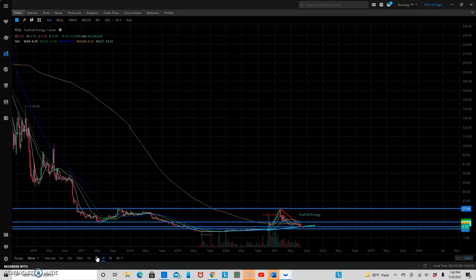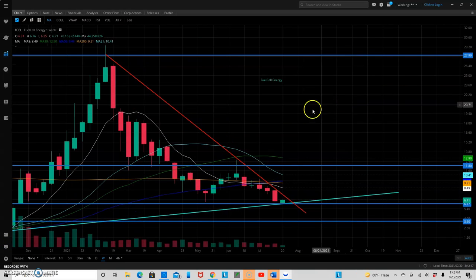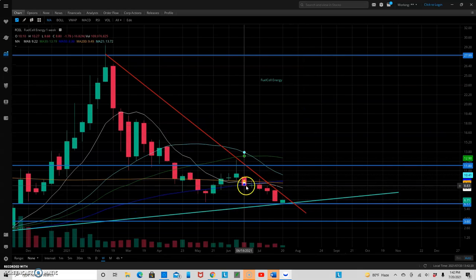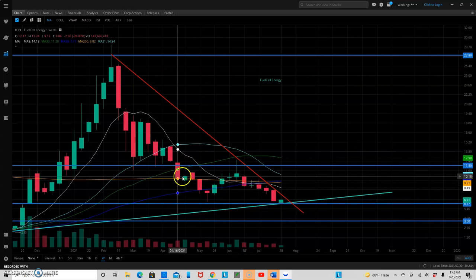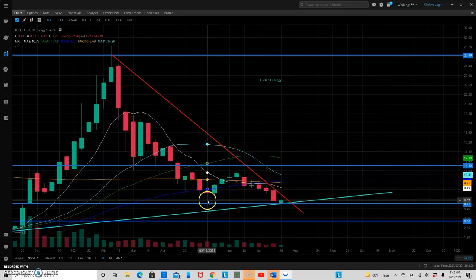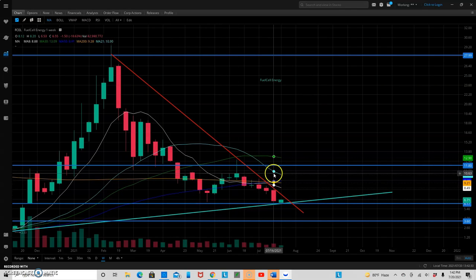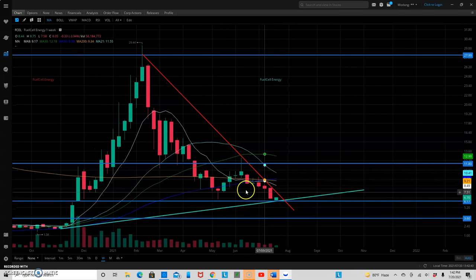Let's switch over to our weekly chart here and see what we could find. It looks like we're below all moving averages on our weekly chart also — that's not a good sign. Usually the 50-day moving average on the weekly chart will hold up for a lot of these stocks, but within the past month it looks like we've been stuck below there and that's been acting as resistance. So that's not a good sign to fall below that 50-day moving average on the weekly chart.